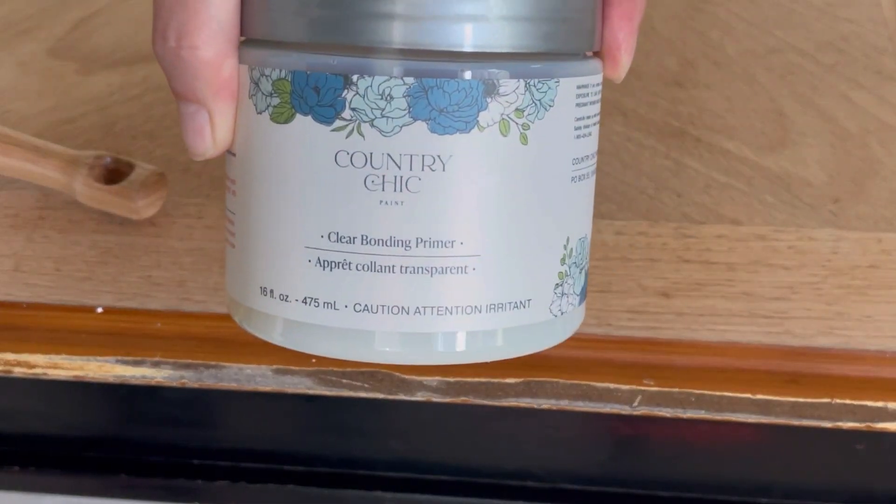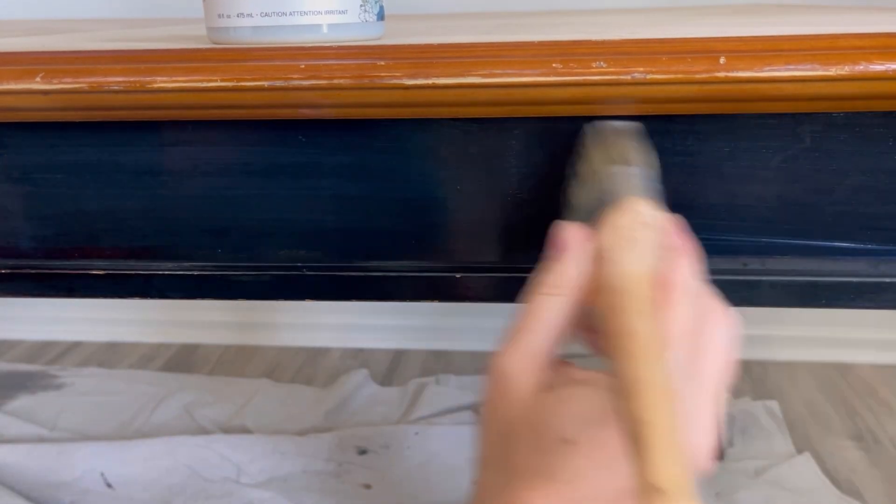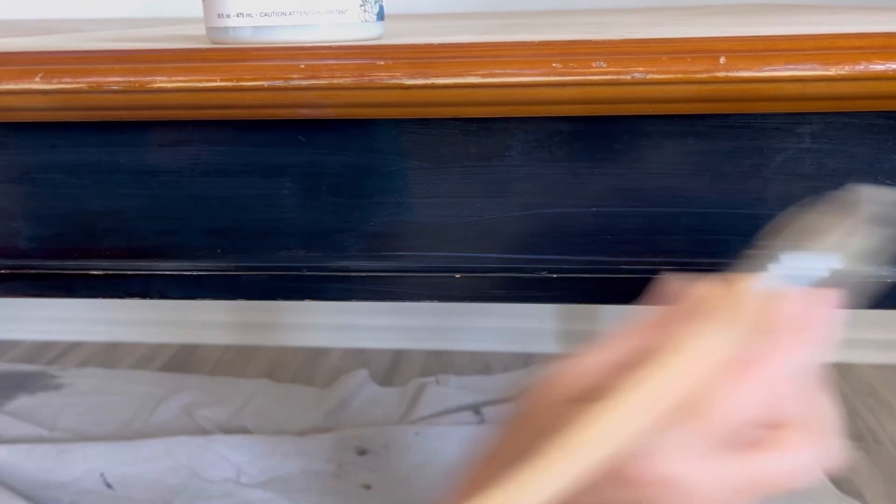There are two bonding primers I really like: Dixie Belle's Slick Stick and Country Chic's adhesion primer. I don't have the Country Chic one on me right now, but it's a wonderful product — I just used it the other day and it went on with such ease. So if you're looking for another bonding primer option, that's a good one.